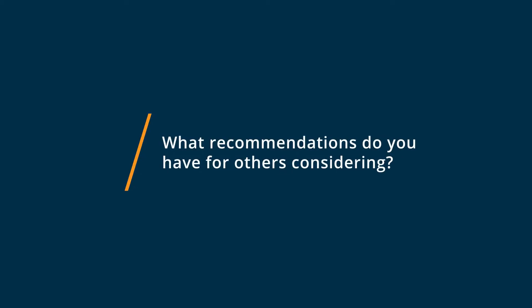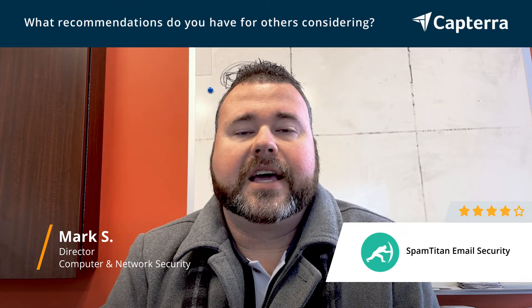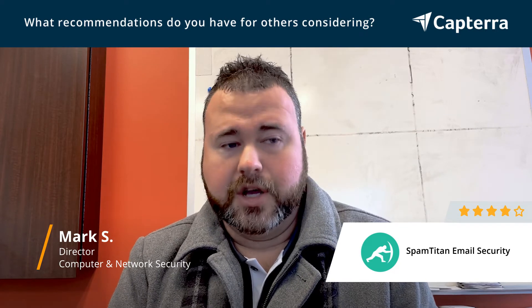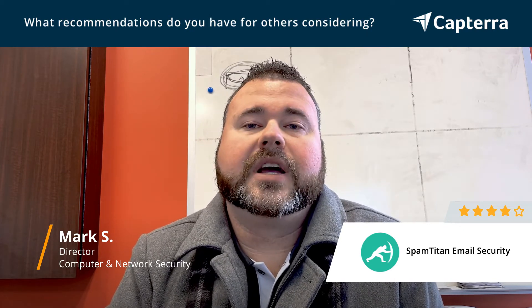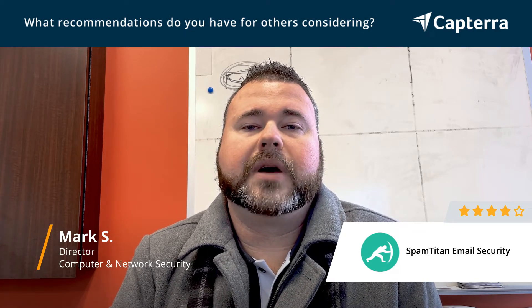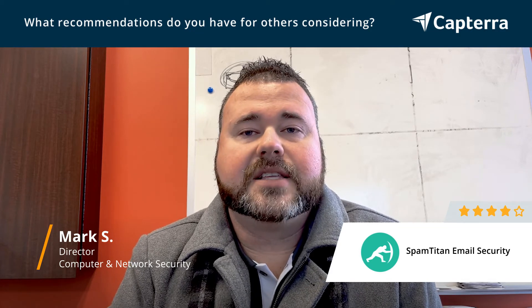For SpamTitan, I think it most specifically helps small to medium-sized businesses — it's sort of built to be most effective in those markets. Anybody who has Office 365 should be looking for additional email protection. Whether it's SpamTitan or one of the bigger players like Barracuda or Proofpoint, there are multiple options out there doing the same sort of protection. It's very important to implement something on top of that to better secure your company, better secure your users, and overall provide some defense against phishing and malware.